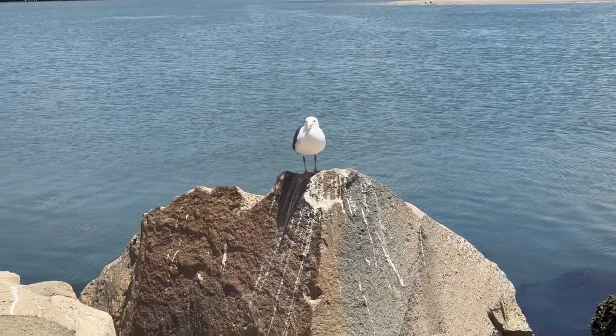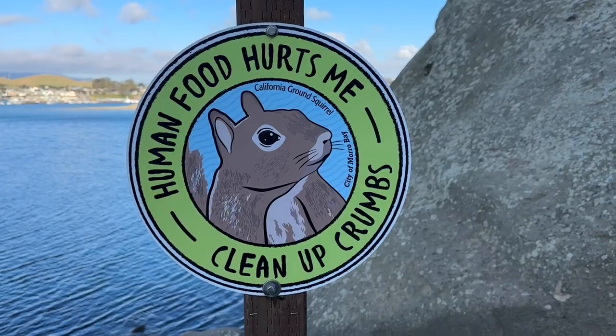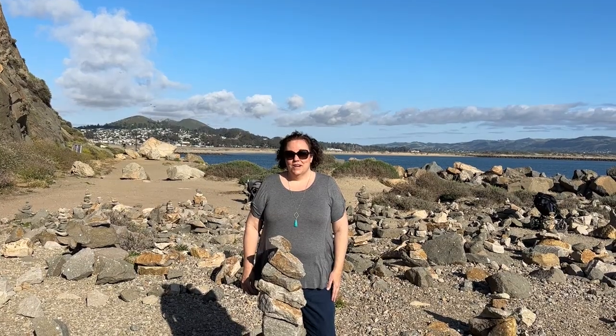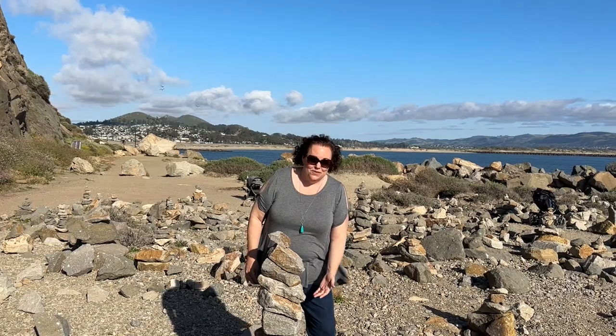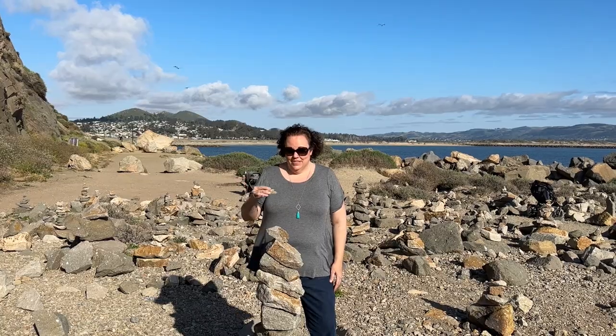Morro Rock is home to a diverse range of wildlife, including birds, marine mammals, and ground squirrels. Please don't feed these animals as it can cause harm to both the animals and humans. One of the coolest parts of taking a walk around Morro Rock is to come to this area where you can see all of these stacks of stones where people have balanced one on top of the other, and you could add your own to the stacks as well.